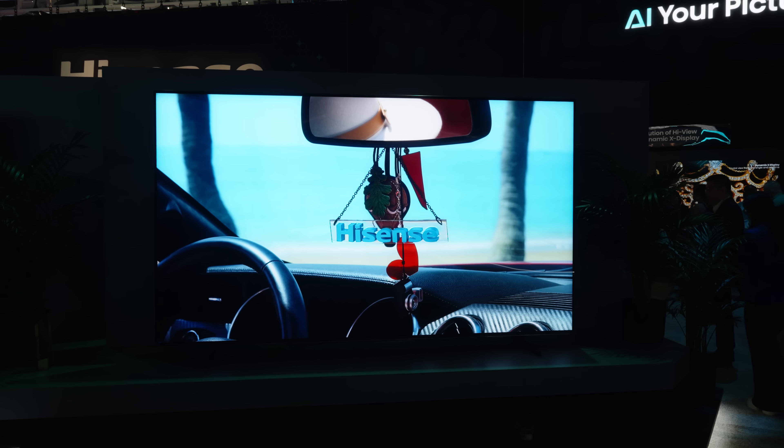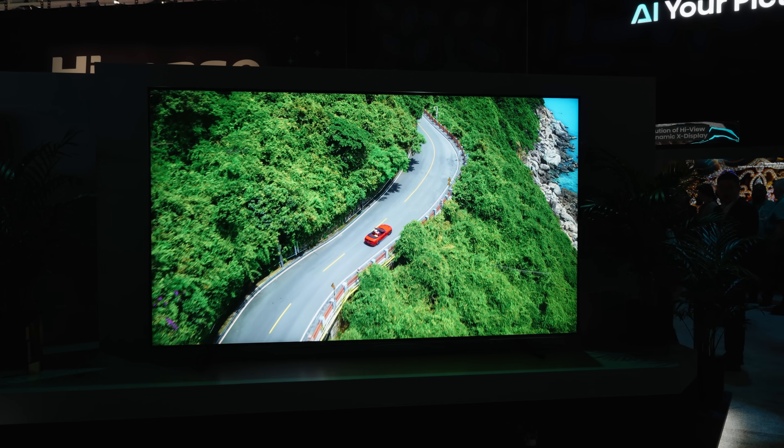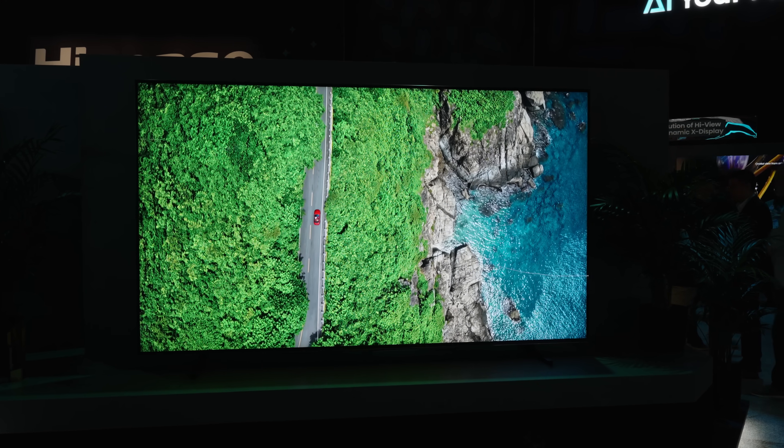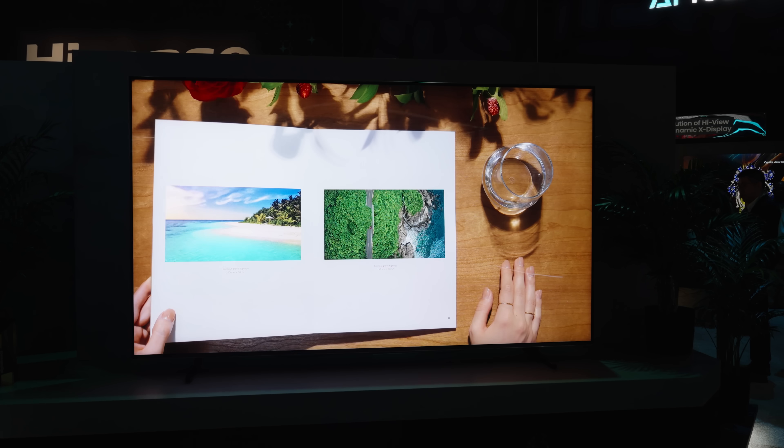But as we said in the intro, so will its price. The Hisense UX comes in at $29,999 — yes, a $30,000 TV. It's not in stock yet, but should be within the next few months. It's a pretty outrageous price to see on paper, but it's also not totally unexpected.